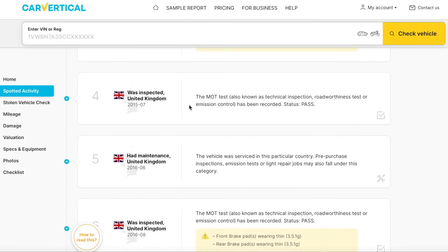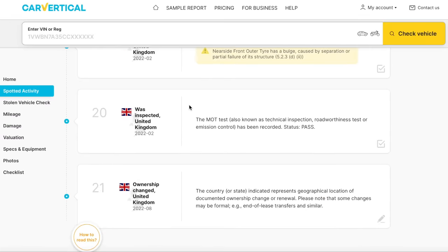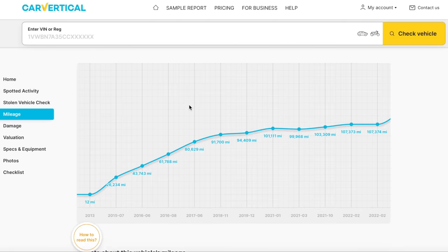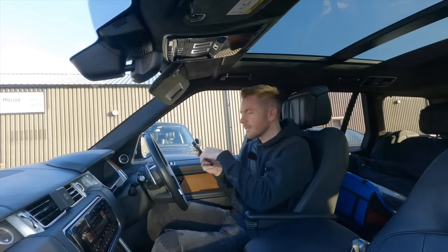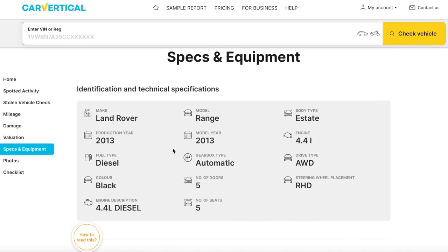It shows maintenance history too — it had maintenance in 2016 and the first MOT showed front brake pads were wearing thin. The MOT runs out quite soon; it last had one in February last year, but on the bright side there were no advisories. The mileage — I was told 115,000 miles — checks out steadily: 107,000 at the last MOT, then 103, 99, 101, 94 before that. It's a 10-year-old car so that's about average. Interestingly, Car Vertical also provides a valuation — it's suggesting this car could be worth £24,500, which is exactly what I thought.